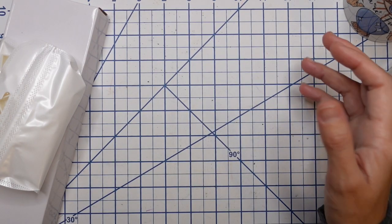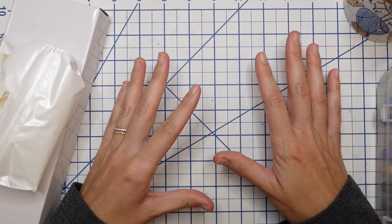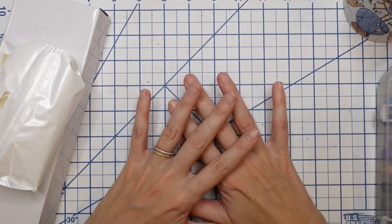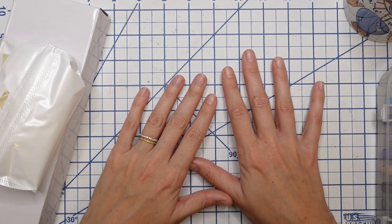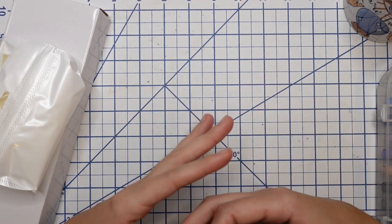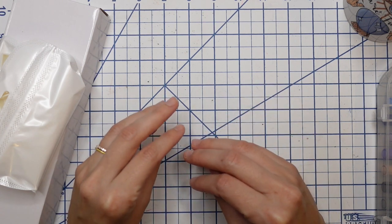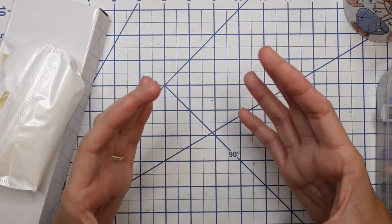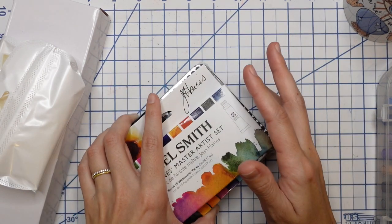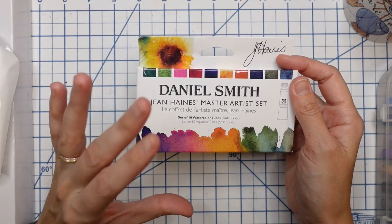I've never actually sat down and built my own custom watercolor palette. Now that I've been using these little samples for about three years, I feel like I can actually invest in building my own palette because I've experimented with so many brands and colors. So one of my goals moving into the new year is to build my perfect watercolor palette — it's also a video I want to create for Patreon. That is what these next couple of purchases are working towards.